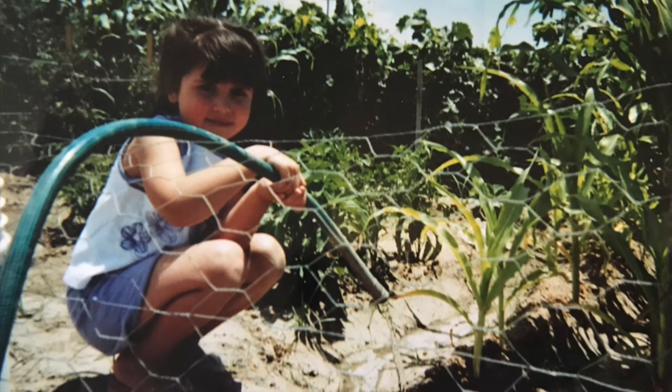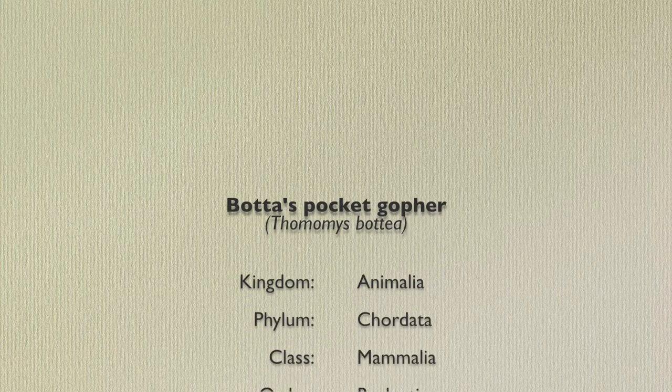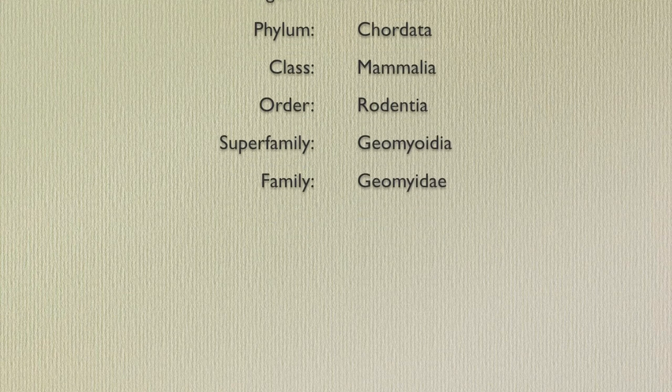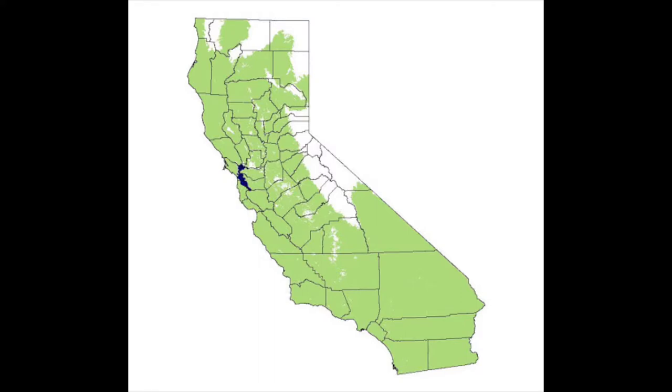Now I know that there are many other ways to go about gopher management, and we're going to talk about them today. There are five species of gophers in California, but we are going to be focusing on the Botta's pocket gopher, which is the most widespread. Gophers are rodents in the order Rodentia and in the family Geomyidae. This map describes the distribution of pocket gophers in California — they occupy almost all of California and much of the West, limited only by major rivers, deserts, or really rocky terrain.